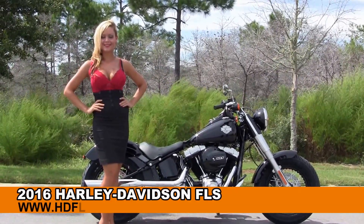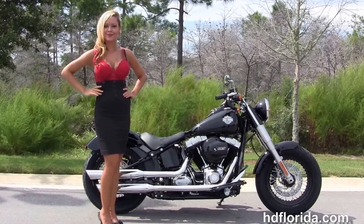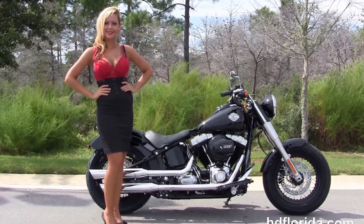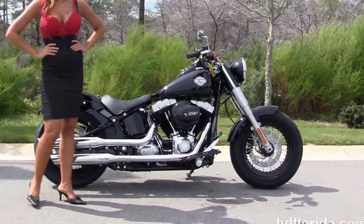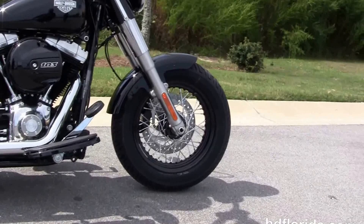Welcome everyone to the world famous Harley Davidson of Florida. First of all, I'd like everyone to say hello to Jen, and next I want to show you this phenomenal brand new 2016 Softail Slim. The Slim starts out front with the 16-inch black steel lace wheel and the chopped down front fender.